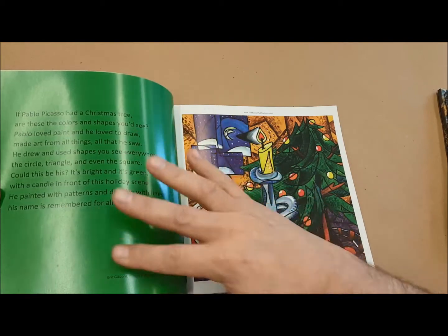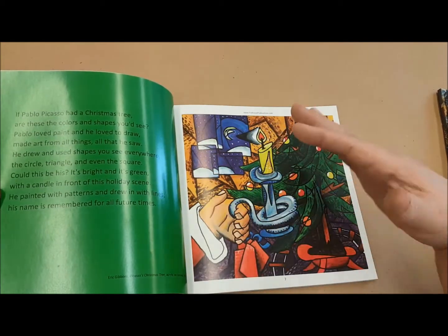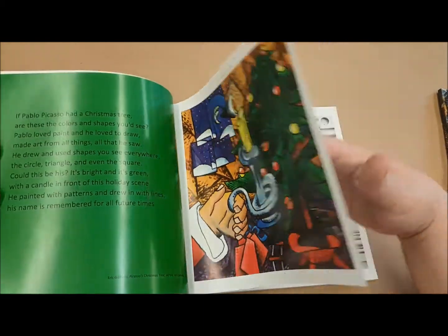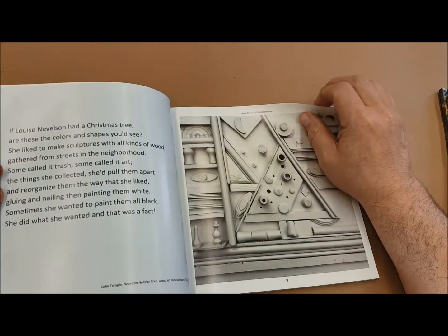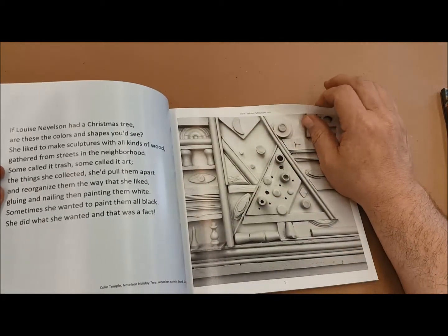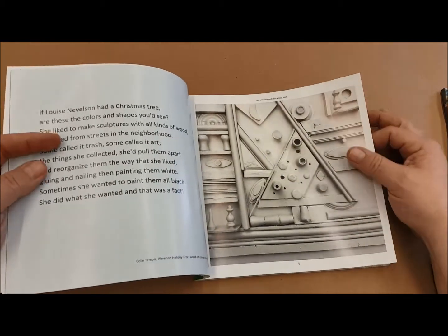I'm teaching through the poem a bit about the style, about the artist, and what makes their work unique. We have Louise Nevelson represented here — this one is by Colin Temple, another art teacher that I've worked with in the past. He was actually a student teacher of mine.